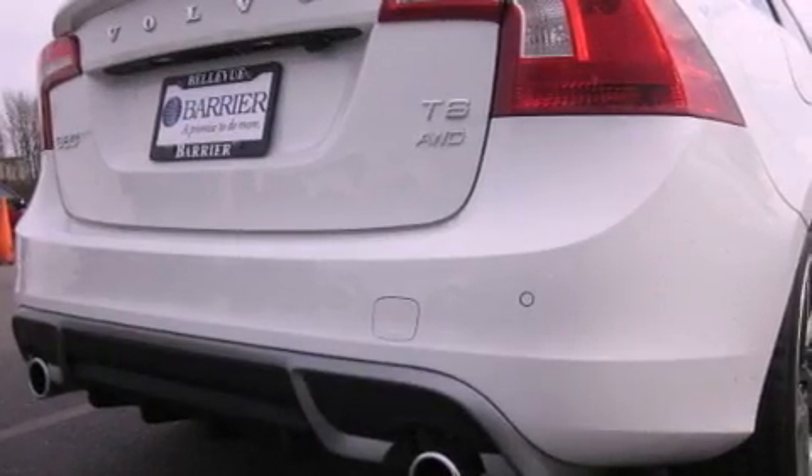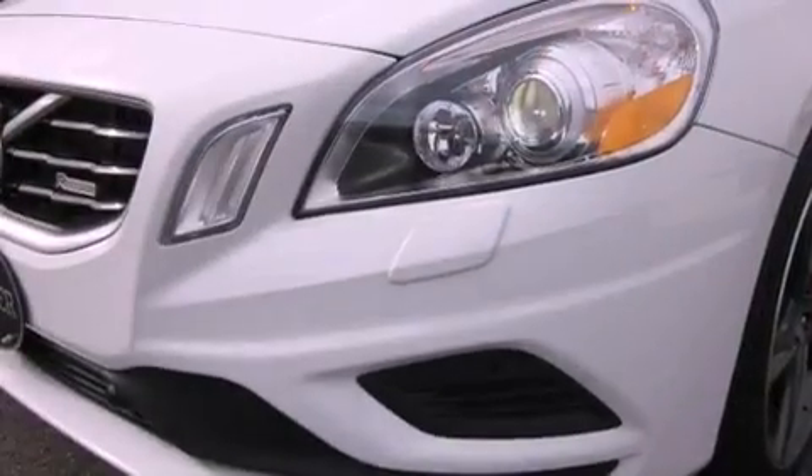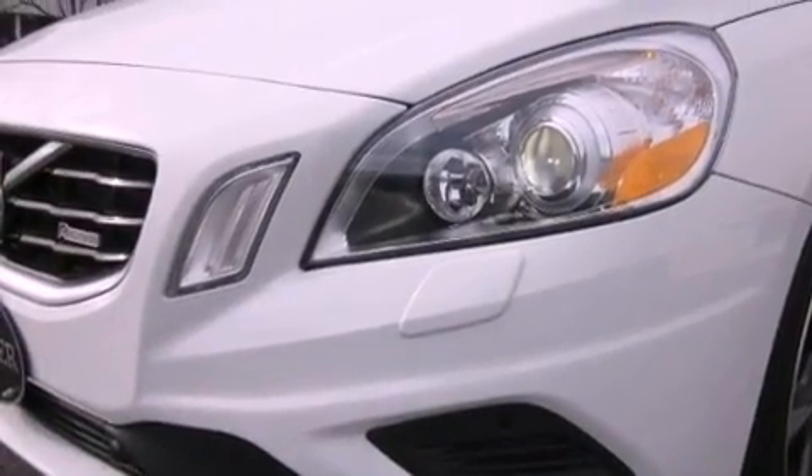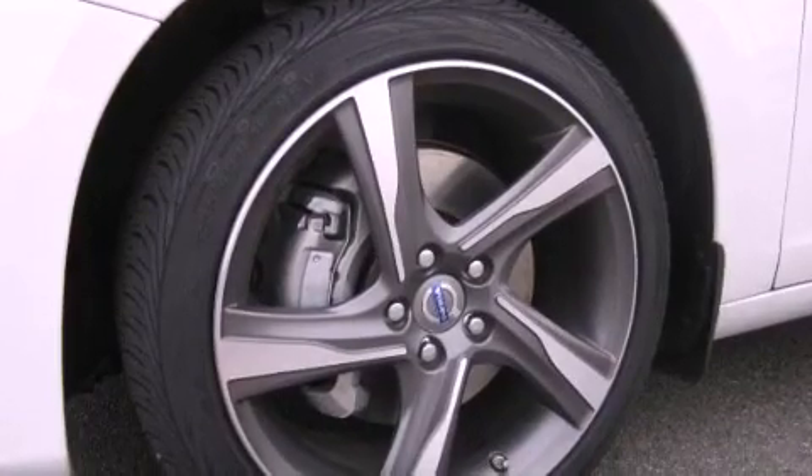The following features are also included: xenon headlights, memory settings for the driver's seat positions so you can recall your favorite position with the push of one button, parking distance sensors, a CD player, and stylish premium wheels.